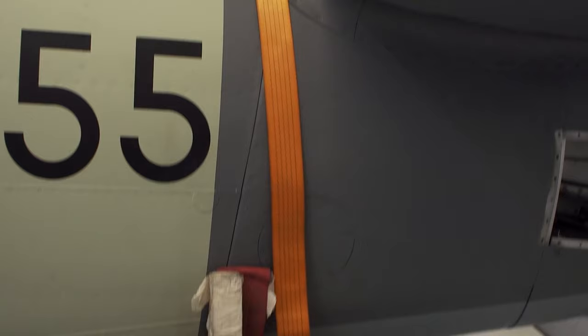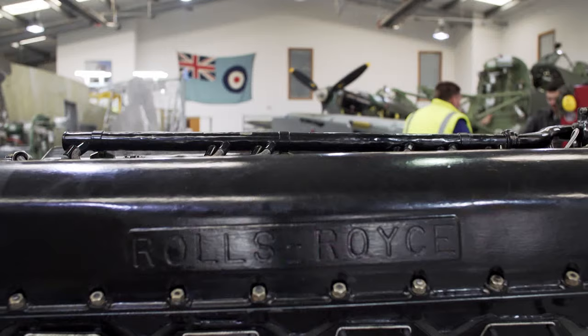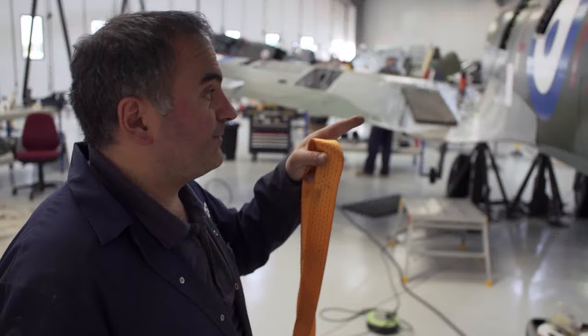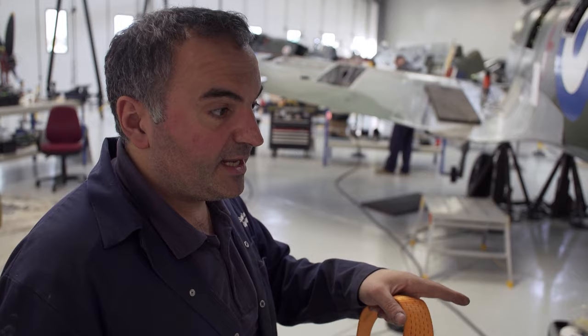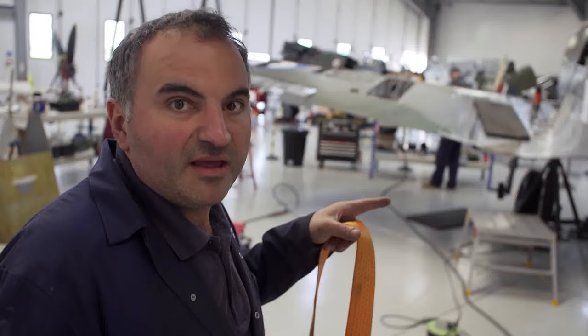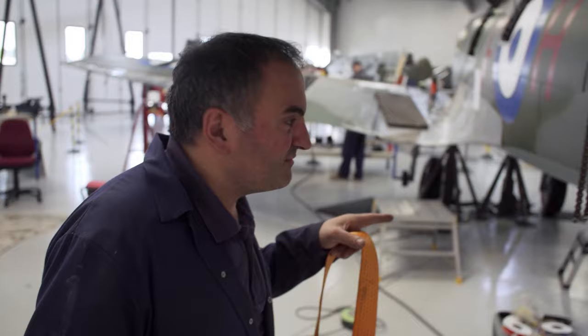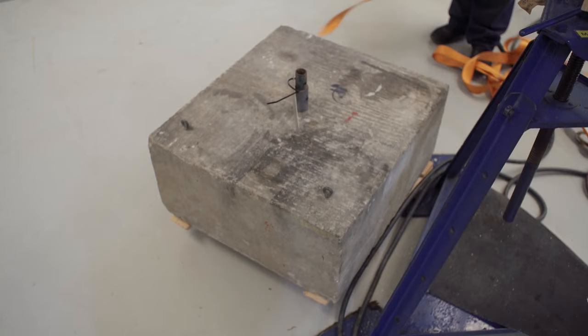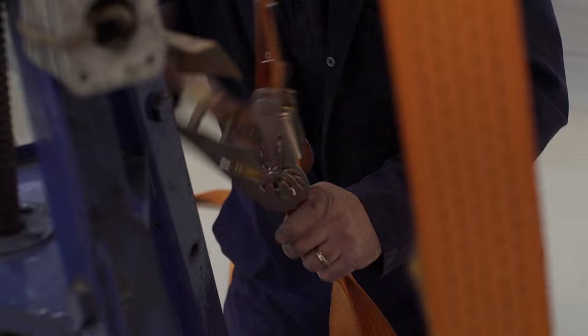Inside the hangar, preparations are underway to install the engine. But before you bolt a three-quarter tonne engine onto the front of a Spitfire, some precautions are advised. "What we're doing is tying the back end of the aircraft down — we don't want any weight issues. We put the engine in and the next minute the tail goes up. So we always have this massive concrete block tied to the tail end." The block weighs a third of a tonne.